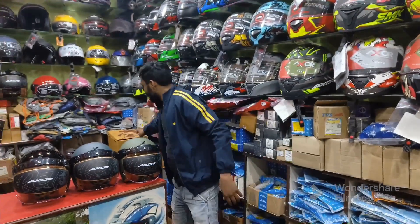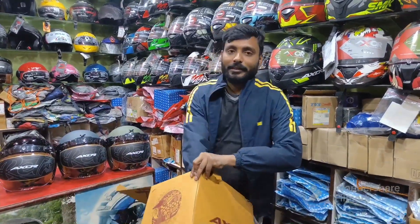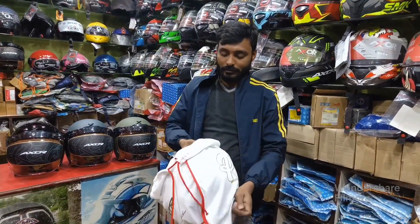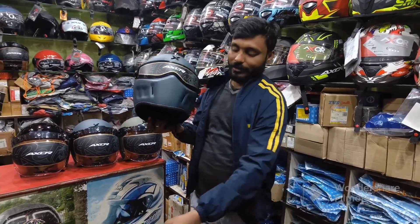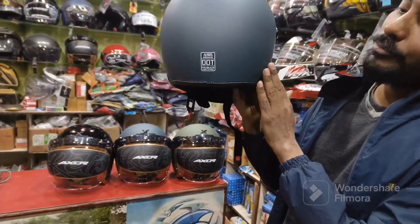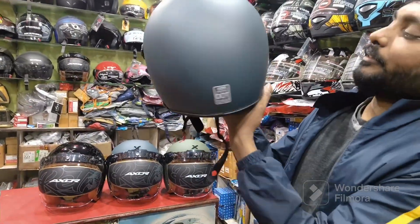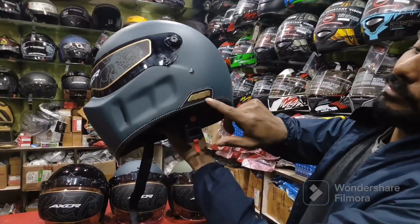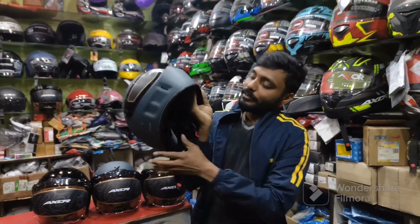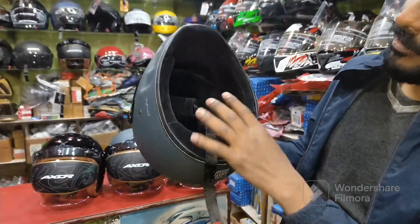This is the Dominator. The most demanding of the helmets is the same. The lining of this side is all leather. This is also an X-Zor logo. This is a very beautiful design. This is a double D-ring closure.